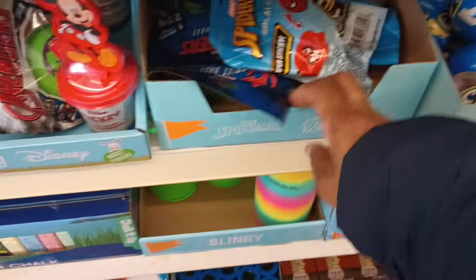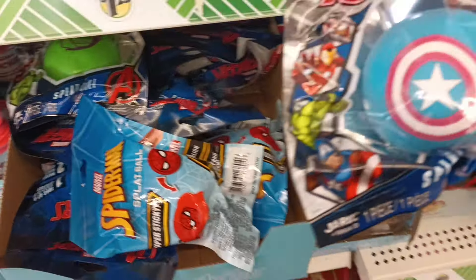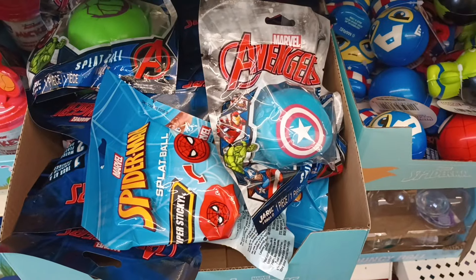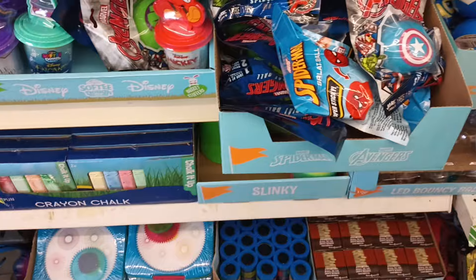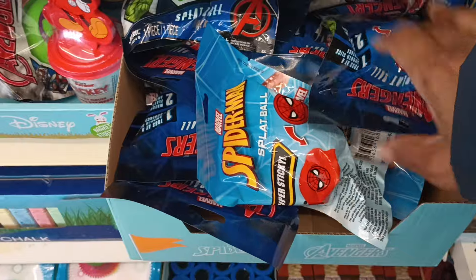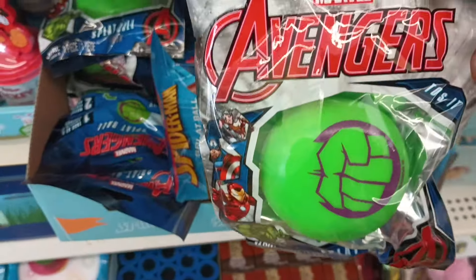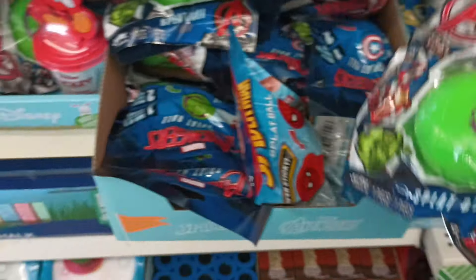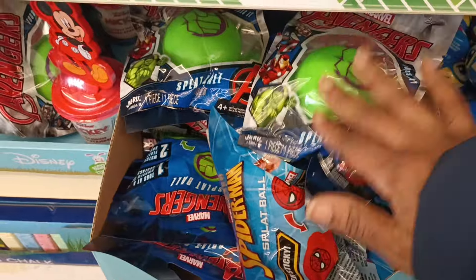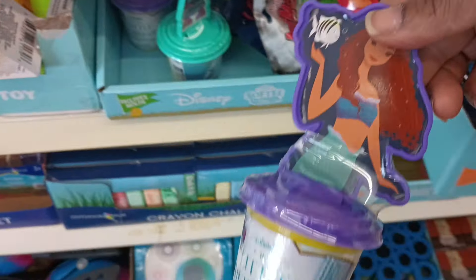Let's see what we have here — the Avengers! I think we did find these before, the little squeezy balls or splash balls. Yes — a splash ball! Captain Marvel, Spider-Man, and I'm guessing this green hand is the Hulk.